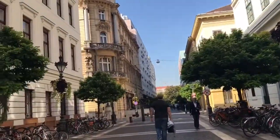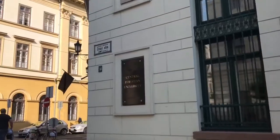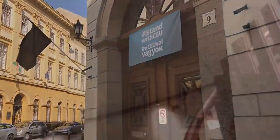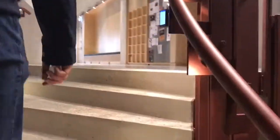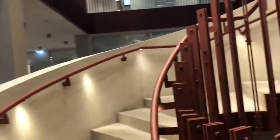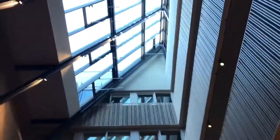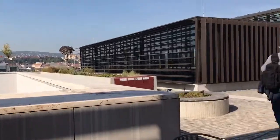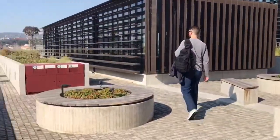Back to the old stomping grounds. I wanted to see all the new renovations at CEU, and I was not disappointed. After much pushing and some help from a very nice librarian, we made our way to the new roof. This building's been completely redone, so it looks totally different.